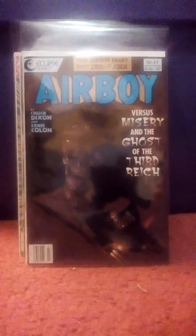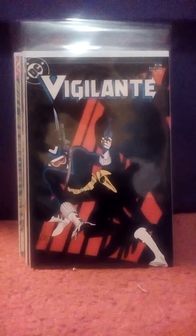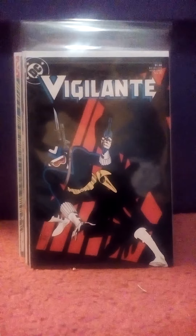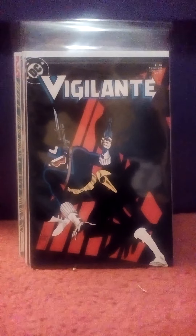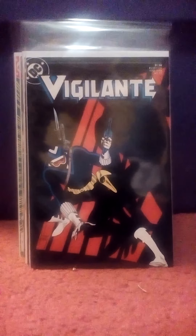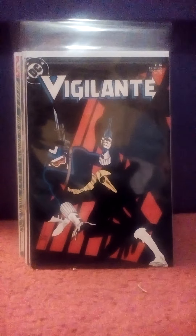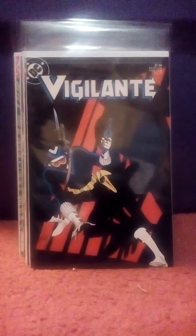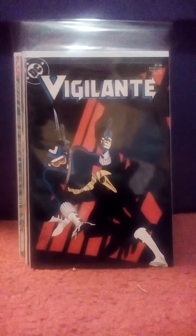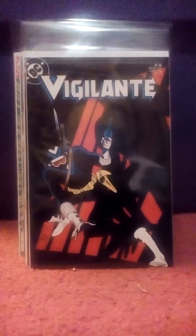Picked up Vigilante number 27. Alan Moore wrote quite a few of these Vigilante stories, so I try to pick up the ones that show he wrote them or that I suspect he wrote. The character itself is kind of blah, but when Alan Moore writes these stories, even with that character, they're really, really, really good. So if you can find them cheap, pick them up.